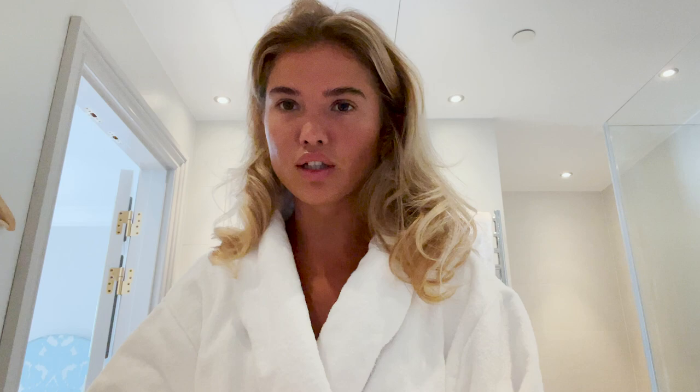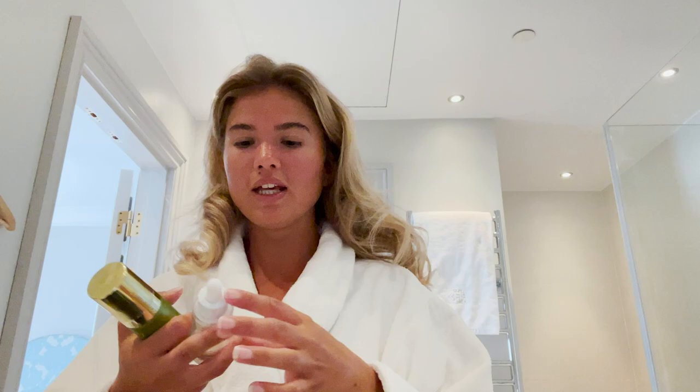Then I either use the glow drops or the Tata Harper illuminating cream. They kind of do the same thing — Dr. Barbara Sturm glow drops give me a glow, and then this one has more of a shimmery kind of feel to it, which I very much enjoy. I'm going to put the glow drops all over my face and then put the Tata Harper on the high points of my face.